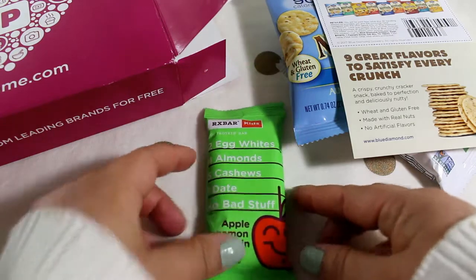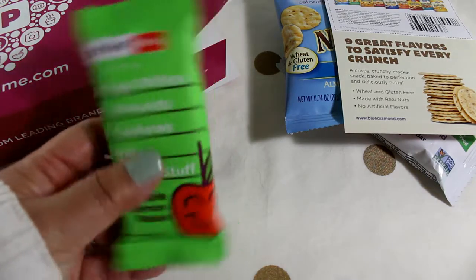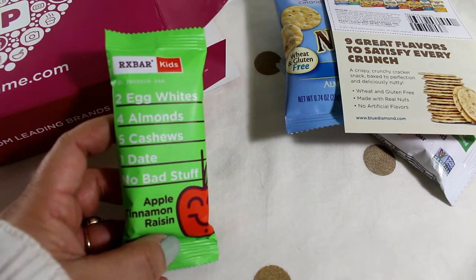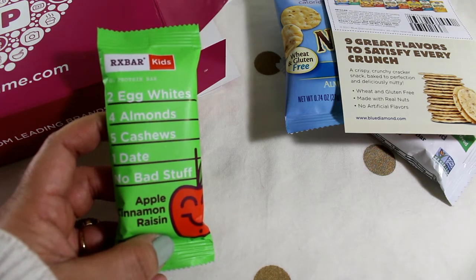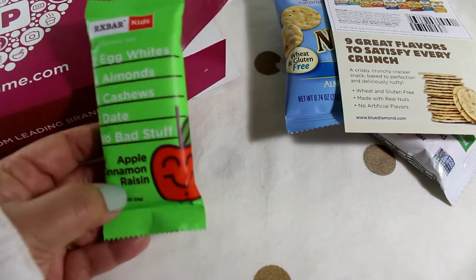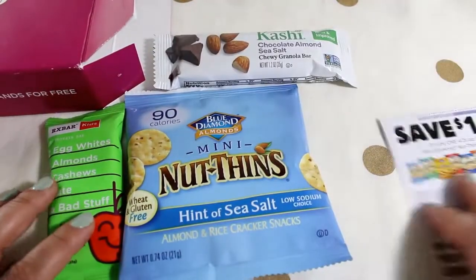This is the RX Kids bar. I got a regular RX bar in my last box — it was in blueberry and it was really, really good. This kids version has seven grams of protein — two egg whites, four almonds, five cashews, one date, no bad stuff. The blueberry one was very dense and chewy and really filling. This one is in the flavor apple cinnamon raisin, which sounds nice as well. That is everything in my December PinchMe box.